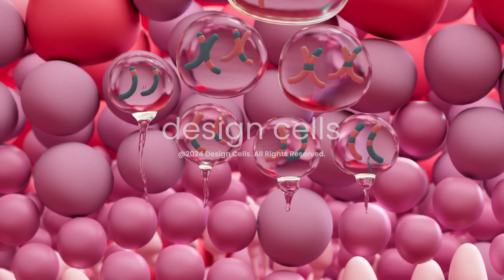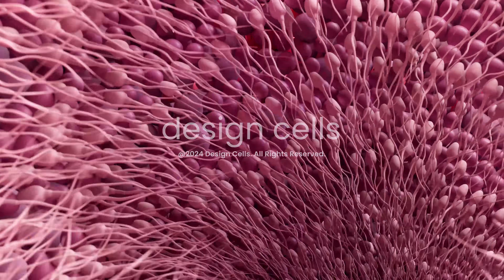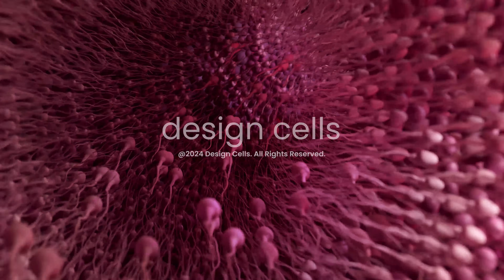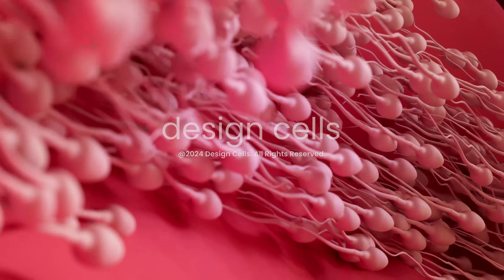In meiosis, cells divide to form spermatids, which mature into spermatozoa. This process ensures the right amount of DNA for fertilization with a female egg.